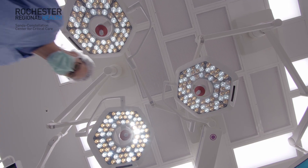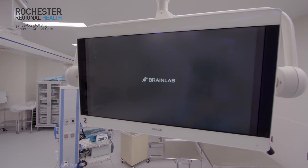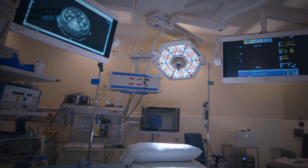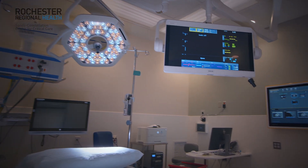The beauty of this system is it standardizes everything for everybody. No matter what room you walk into in our new building — new ORs — it'll be the same. Everything that BrainLab does helps us with the care for the patients.